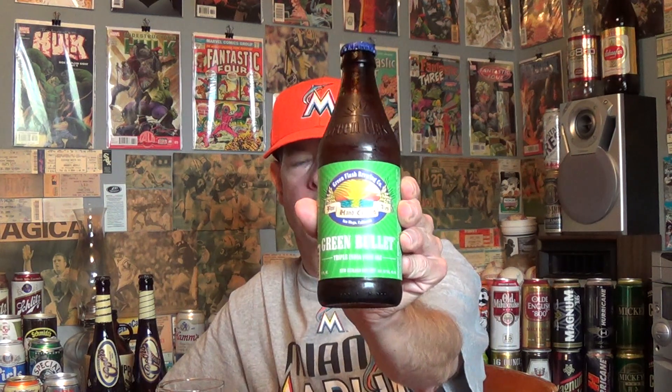Louisiana Beer Reviews. Green Flash Brewing Company's Green Bullet Triple IPA — India Pale Ale using New Zealand Dry Hops.